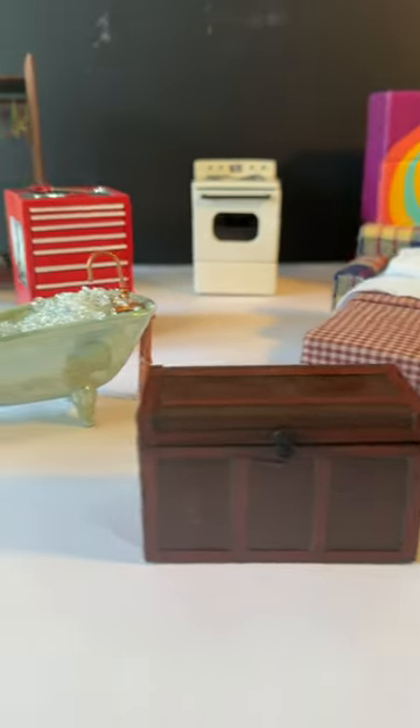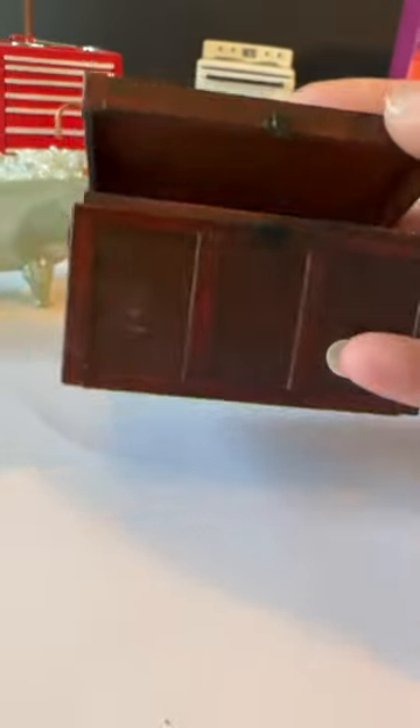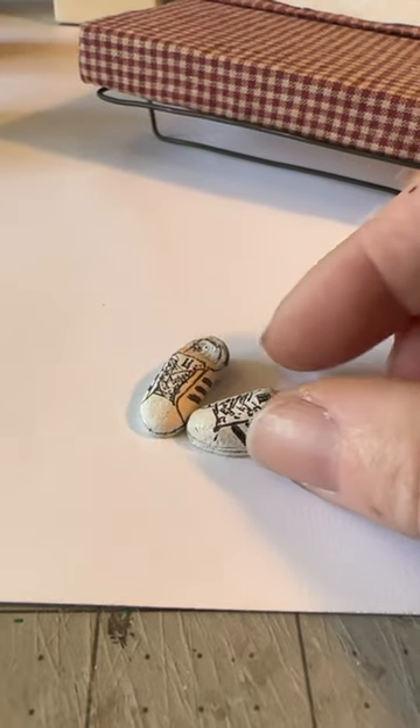Here's some of the top favorite things I made for my dollhouse. This cool steamer trunk. I hand carved these Adidas out of balsa wood.